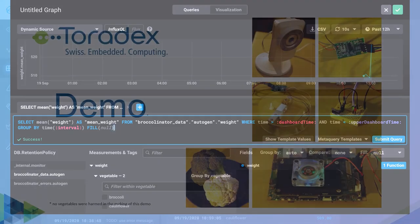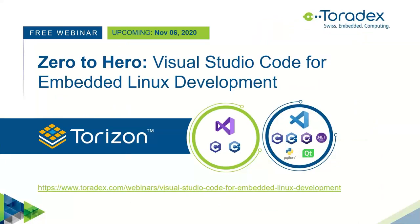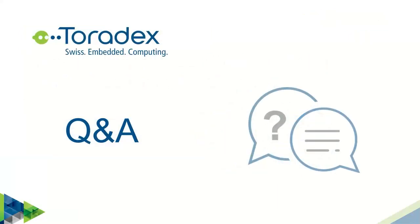The demo was from a recorded video, but we have proof it was working. If you want to learn more, we are going to have a webinar in about a month at the beginning of November where we'll look into the code for this application and show how you can use Visual Studio Code to develop this kind of application using different languages and different technologies. That's pretty much it for the webinar — we still have some time and I'll be online to reply to questions.